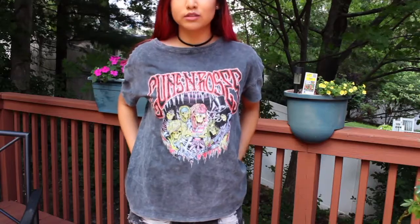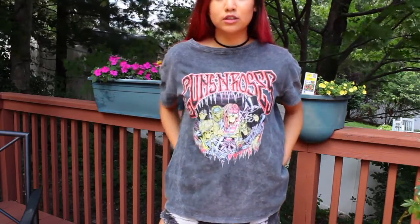The first thing I got was this t-shirt — it's like this acid wash Guns N' Roses graphic tee. In my last Primark haul I did get a Guns N' Roses shirt but it was a little too small, so I got this one. It was a size 6 and I think it was $13. My hands are pink because I just dyed my hair last night.